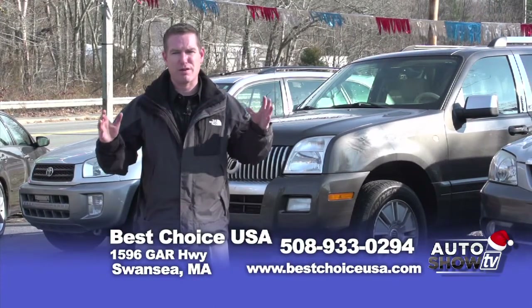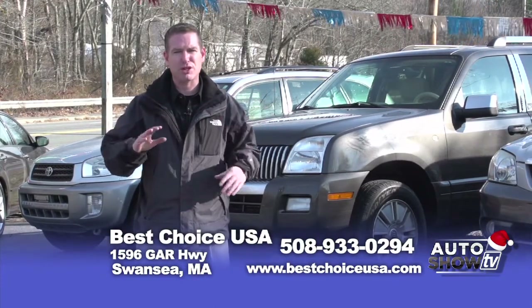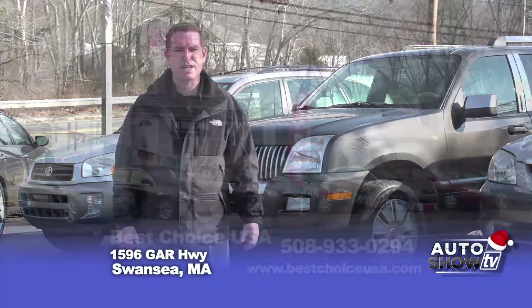Thank you very much for checking us out, and for 30 pictures and more information on all these vehicles, please check bestchoiceusa.com.